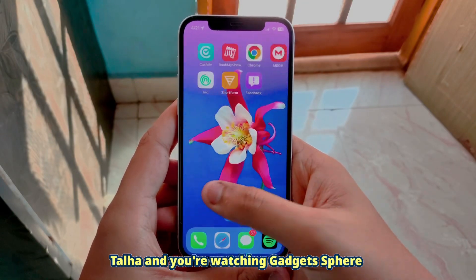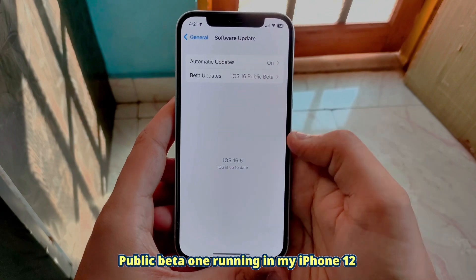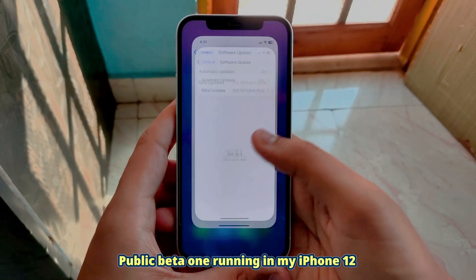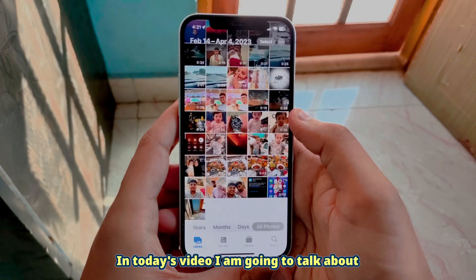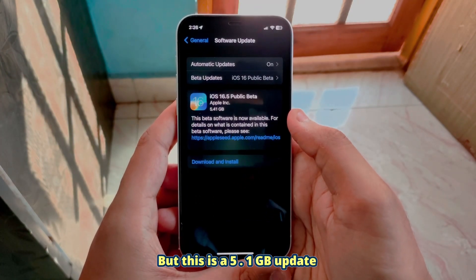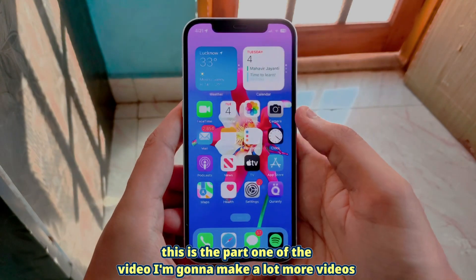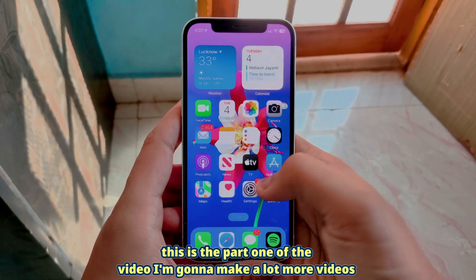Hey, what's up guys, my name is Talha and you're watching Gadgets Sphere. This is the iOS 16.5 public beta 1 running on my iPhone 12. In today's video I'm going to talk about the new features it has. This is a 5.1 GB update so it does have a lot of new features which you definitely need to know. This is part one of the video — I'm going to make a lot more videos, so let's get started.